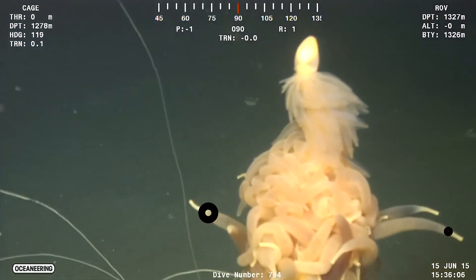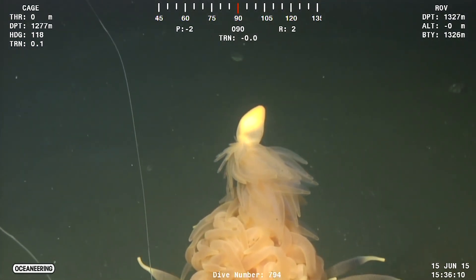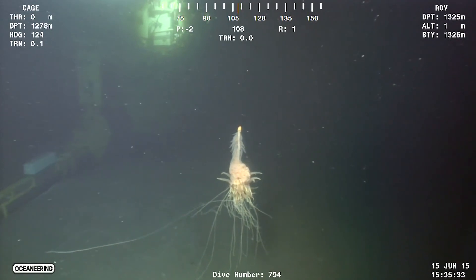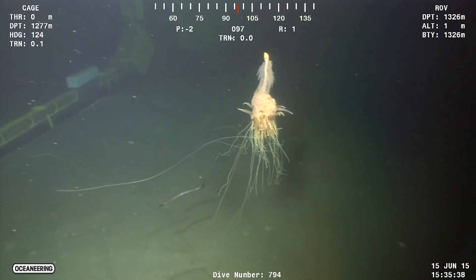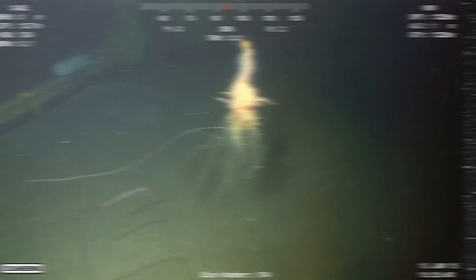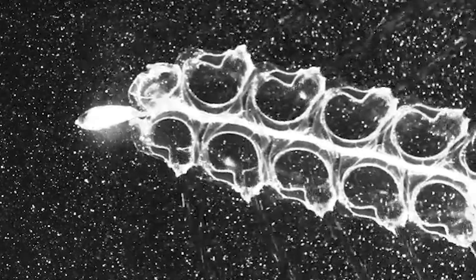And if you zoom in on the mishmash of tubes here, you'll be looking at just one kind of its highly specialized zooids. They have the sole purpose of feeding, wherein they deploy a stinging tentacle to capture prey. But other kinds of zooids have their own tasks, and there can be as many as a dozen or so functional classes found in a given species.